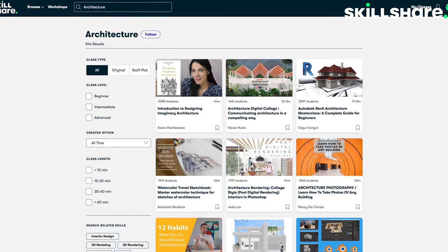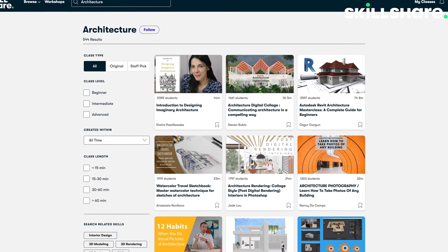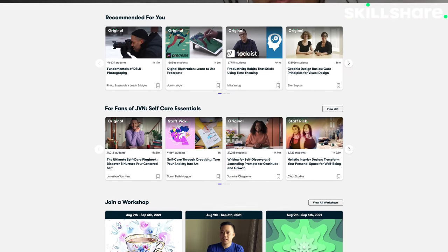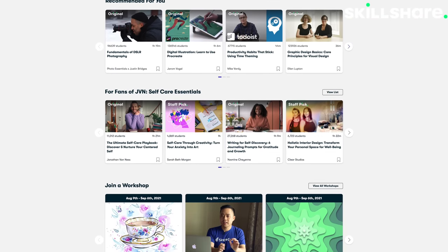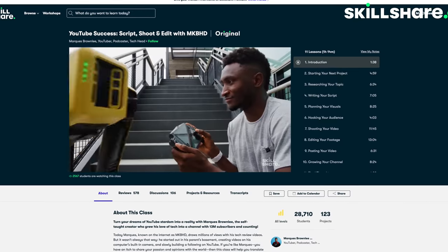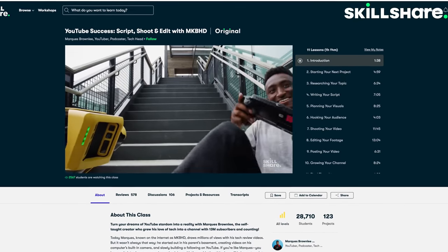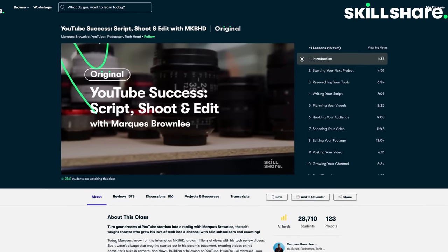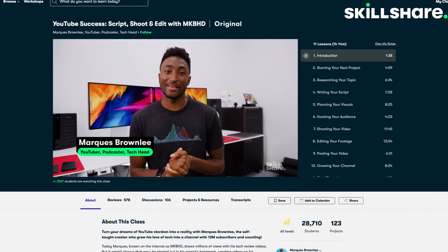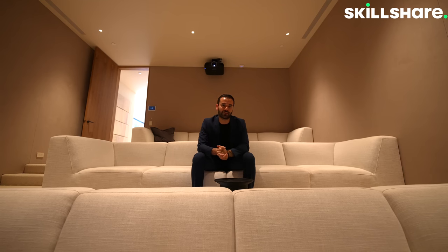What I like about their courses is that you will find useful classes for every different skill level. Whether you're an amateur or a pro, hobbyist or a master, they have something for you. I had a chance to take some classes based on my personal interests. Among them, I really enjoyed the YouTube success class by Marques Brownlee, which helped me evolve my own content production process. I really liked that the course included a behind-the-scenes look into the making of one of his own videos.